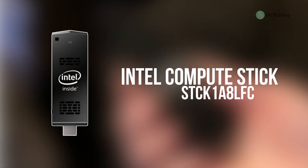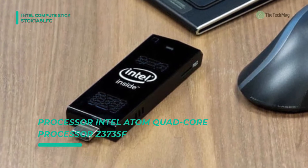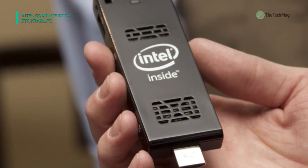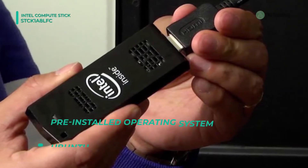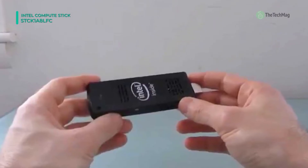We are starting our list with the Intel Compute Stick STCK-1A8LFC. This Stick PC features a quad-core 1.33 GHz Intel Atom Z3735F processor with 2MB of L2 cache. With Intel Burst Performance technology, the maximum clock rate this processor can achieve is 1.83 GHz. It sports a quad-core Intel Atom processor along with 1 GB of RAM, so you can simultaneously run multiple software programs.